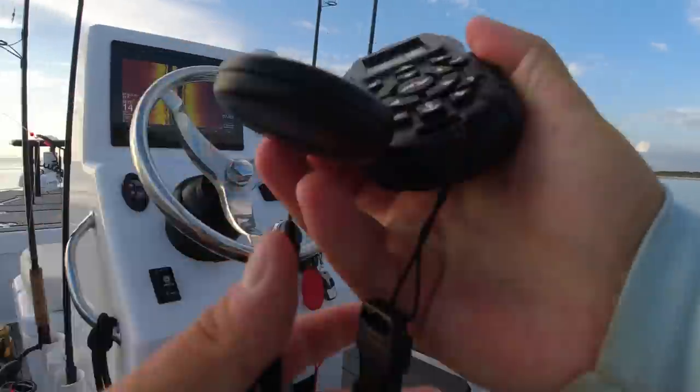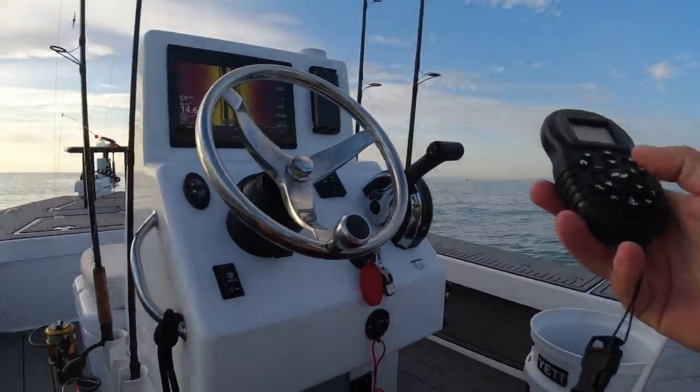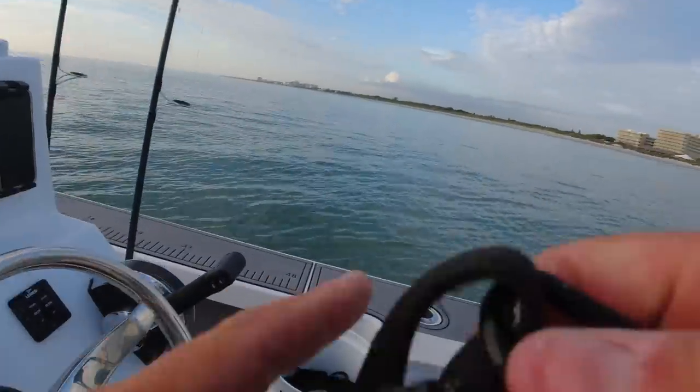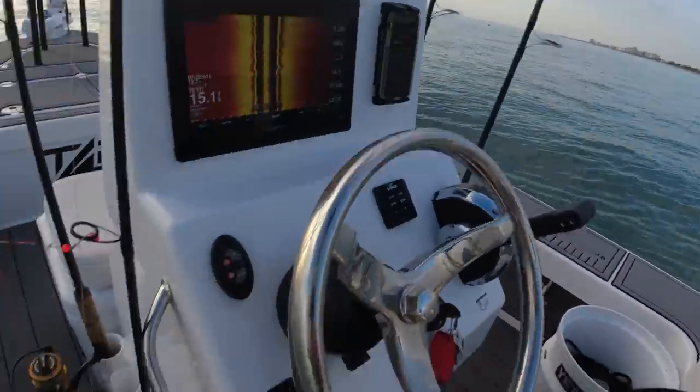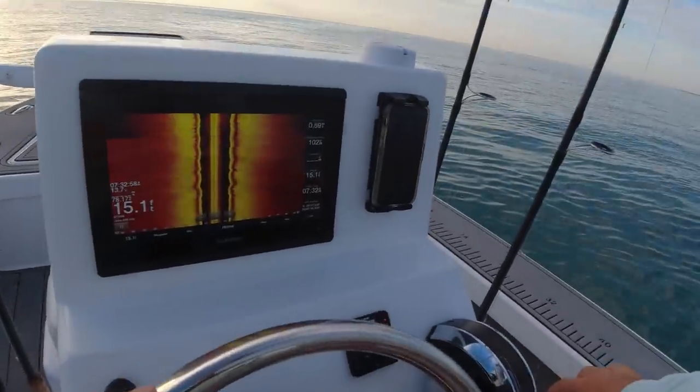The tarpon kind of went down on me there. I had a couple marked on side scan, dragged the pogey behind the boat a little bit, and they didn't eat. I don't see them rolling either, so I'm going to pull the trolling motor back, start the engine, and we're going to keep looking.